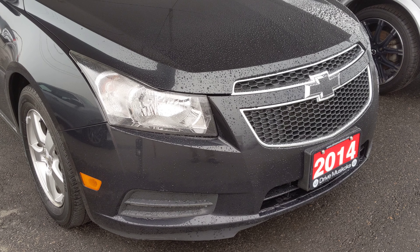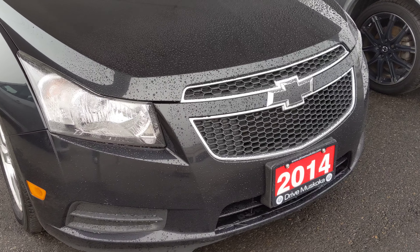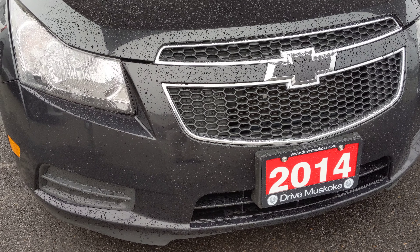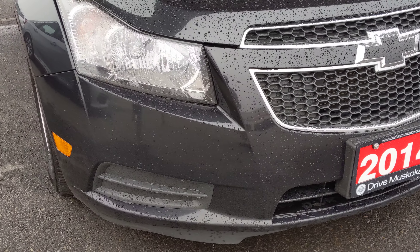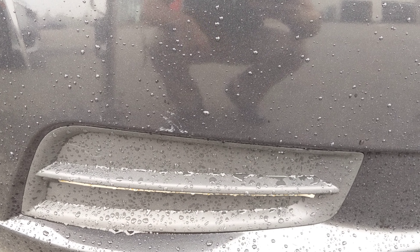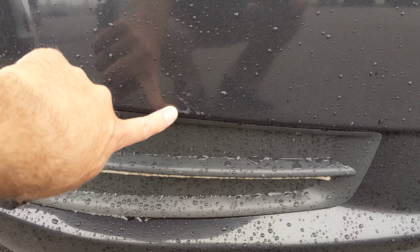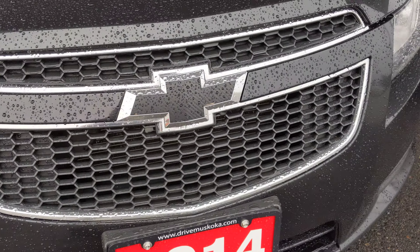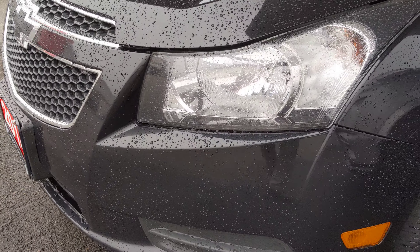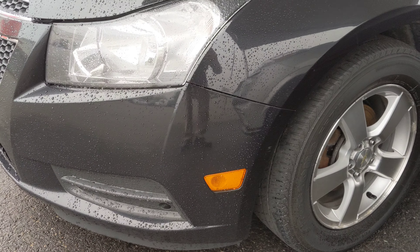Good morning Colleen, this is Shane here at Huntsville Honda, part of the Drive Muskoka Auto Group. I'm going to do a video walk around of this vehicle a little slower than the one we sent you, just to show there are a few tiny marks on the vehicle, most of which could be buffed out. I've done a walk around so I'll show you what I can see so you can make a more informed decision.